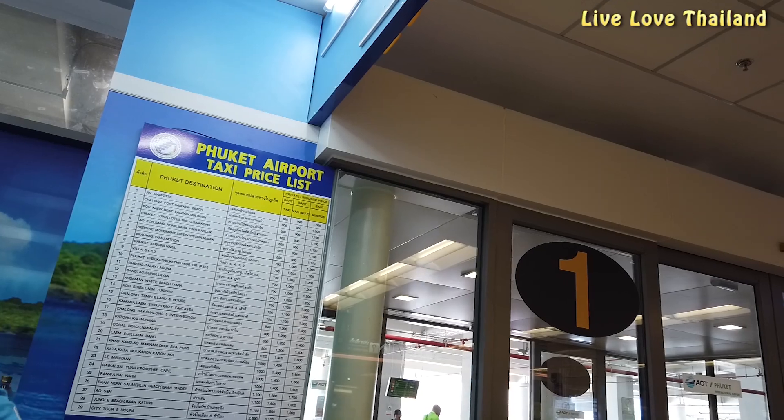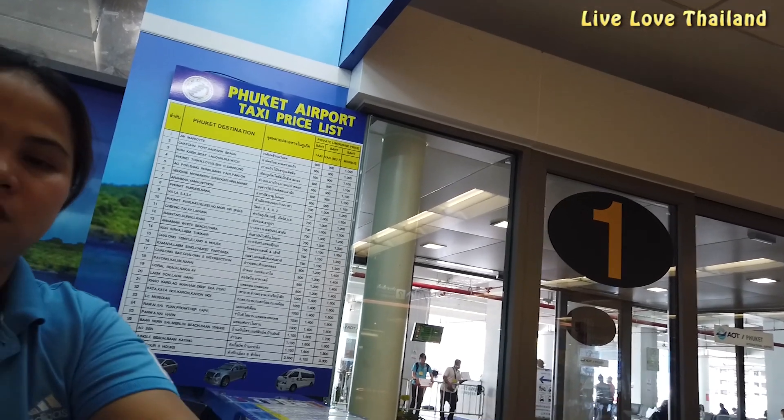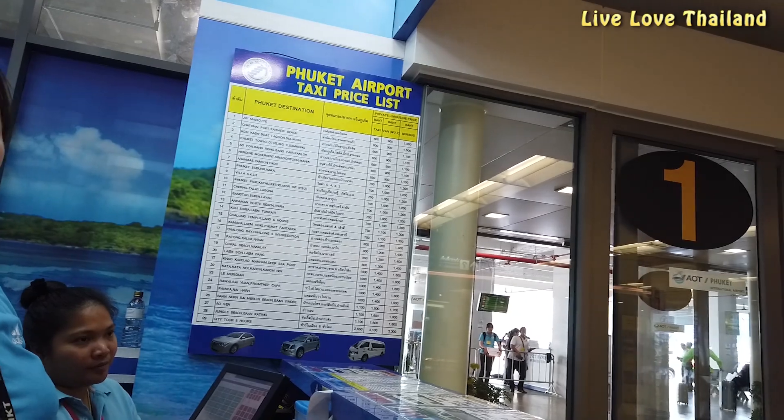If you prefer to take a taxi, the prices are also written on the board. For example, a taxi to Patong is 800 Thai baht.